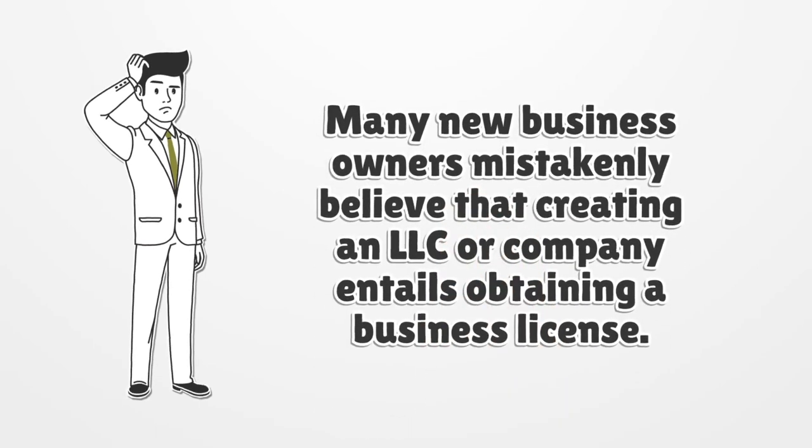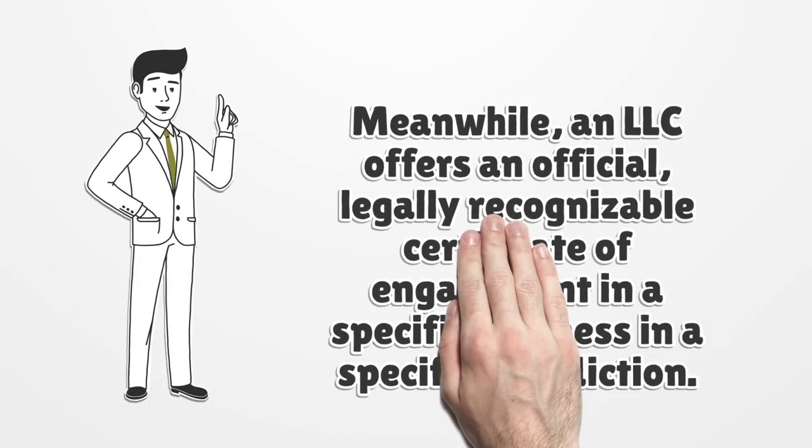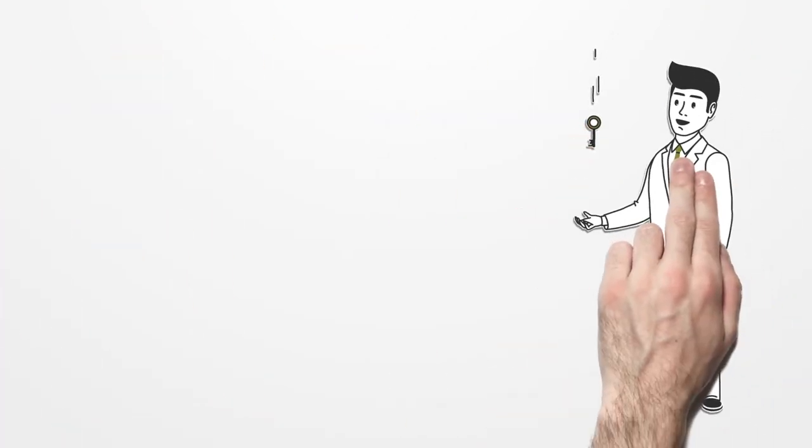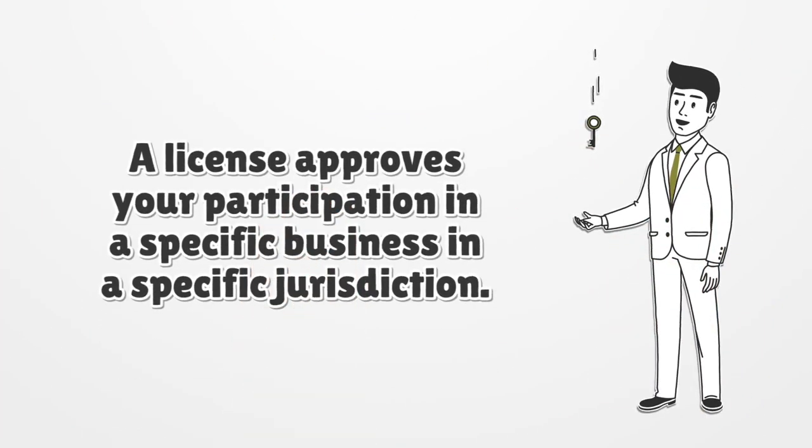Many new business owners mistakenly believe that creating an LLC or company entails obtaining a business license. Meanwhile, an LLC offers an official, legally recognizable certificate of engagement in a specific business in a specific jurisdiction. A license approves your participation in a specific business in a specific jurisdiction.